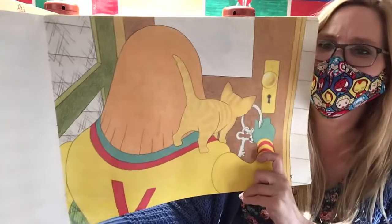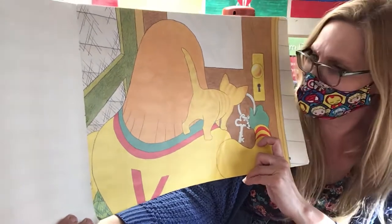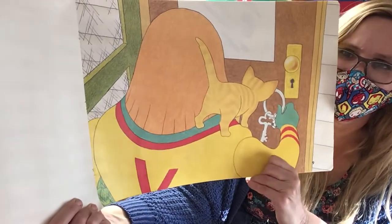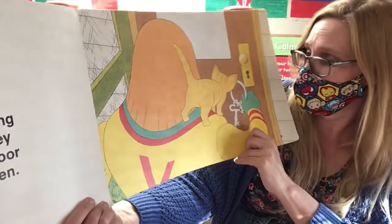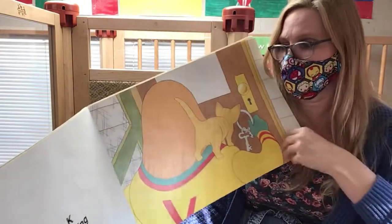This is Ms. K holding the key ring that holds the key that opens the door to Ms. K's kitchen. Where is the kitten now? He's standing on her shoulder — that's so silly. Have you ever unlocked a door before? It's a little challenging. It's kind of hard to get the key just right, and then use your fingers to turn it.